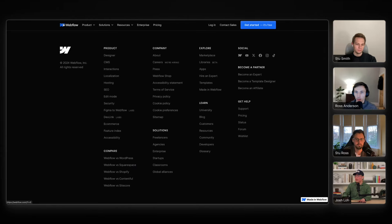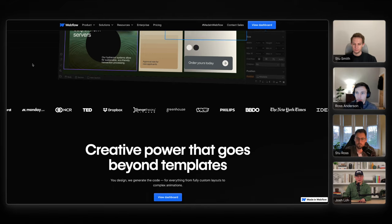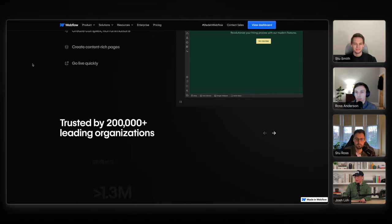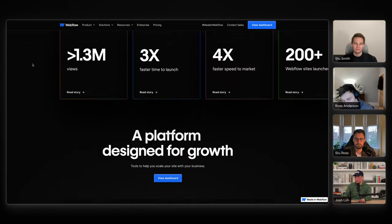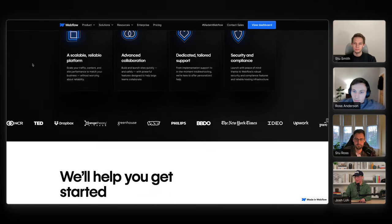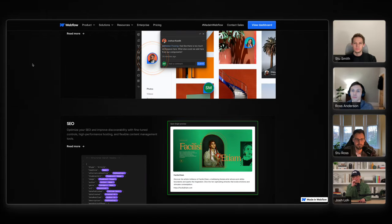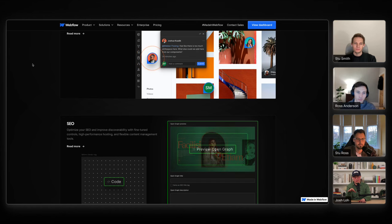I'm excited to dive deep into the Webflow homepage redesign — you guys were part of that. Let's show a little bit about that. Let's talk about the story of how you got the gig to redesign Webflow's new homepage.